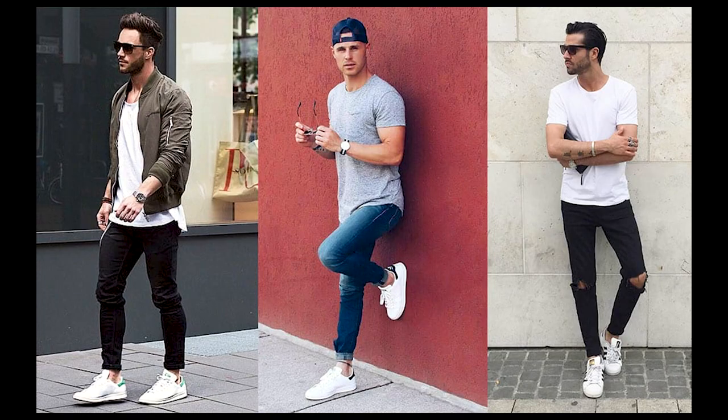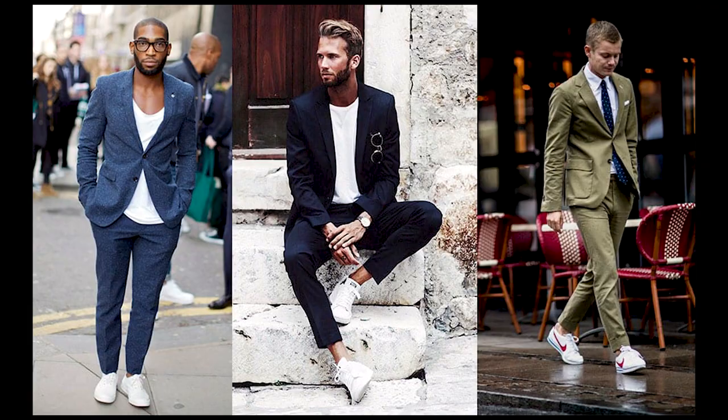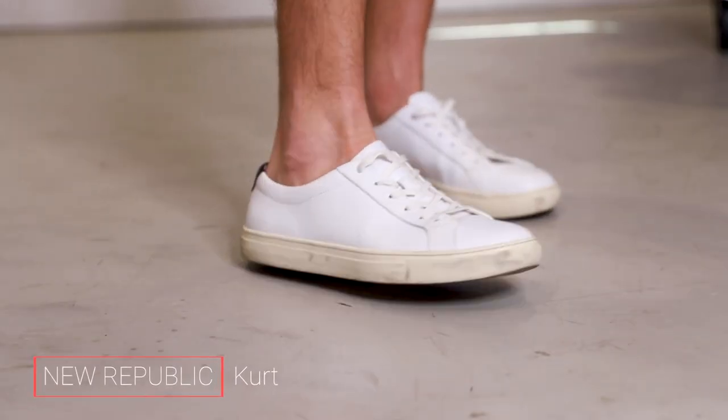This is the shoe to throw on during the day or when you're going out at night and you're just being extremely casual. They work with anything from shorts and a t-shirt to jeans and a sweater, all the way up to a casual styling of a suit. They're insanely versatile. Some brands that I love: New Republic, the Kurtz sneaker — I think they're 98 bucks.